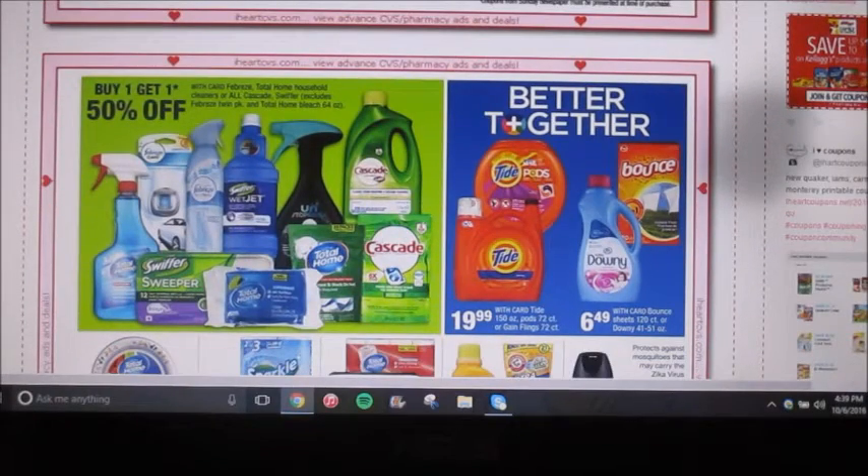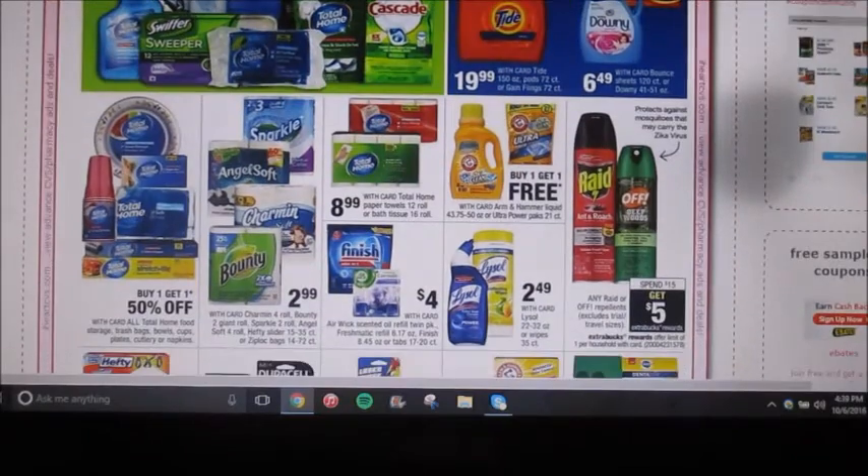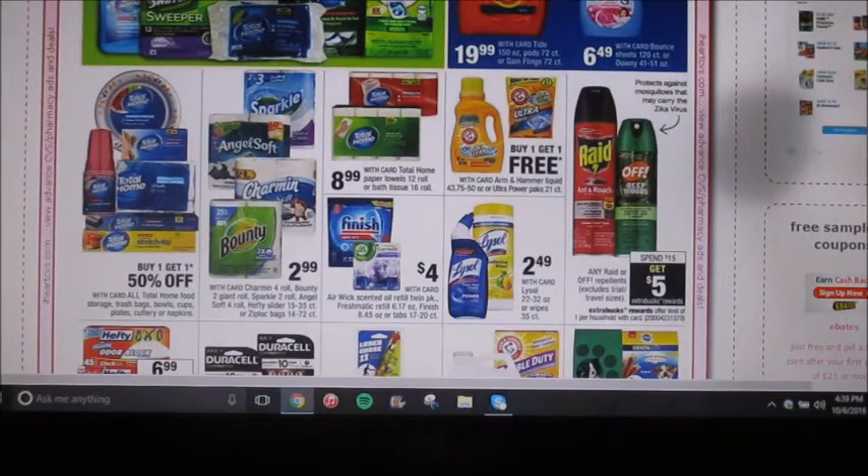Swiffer, Febreze, Total Home, and Cascade are gonna be buy one, get one 50% off. They have just a few of their Tide brand products on sale, but those don't look like good deals in my opinion. Arm & Hammer is gonna be buy one, get one free. The Bounty two-packs, the Charmin four-packs, Angel Soft four-packs, and the Sparkle two-packs are gonna be $2.99 each — you can pair that with any manufacturer coupons that you have. The Lysol wipes and cleaners are gonna be $2.49 each — you can pair those with any coupons as well.